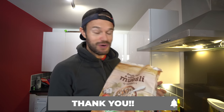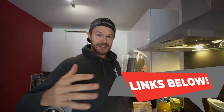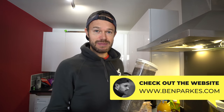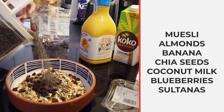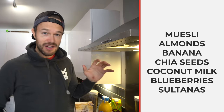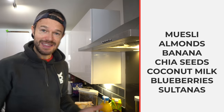Breakfast today is some bog-standard Sainsbury's muesli, and into that we're adding my favorite thing in the world: chia seeds. We buy these in bulk off Amazon. Everything like this we'll list down below, and all the recipes from today will be up on the website too. So into the muesli we've got extra chia seeds, some more almonds, extra sultanas, a banana, and blueberries — really great, one of the superfoods of the world.